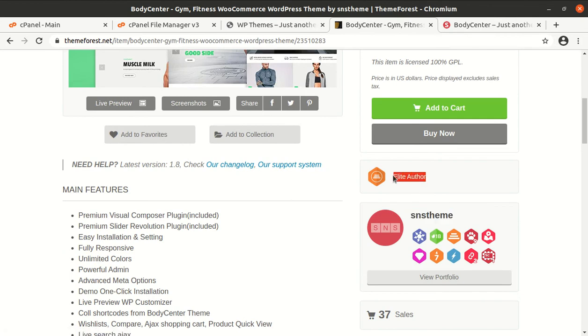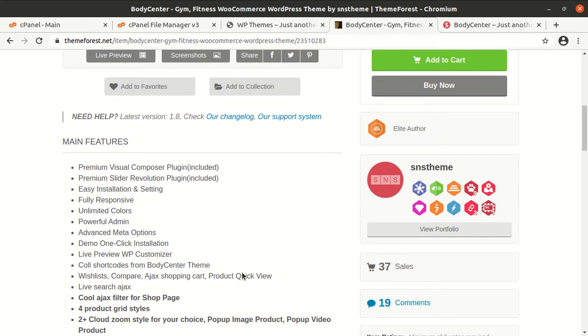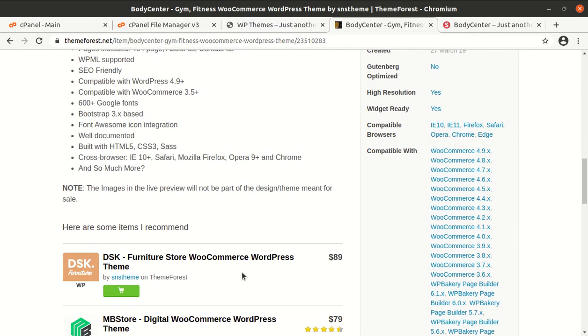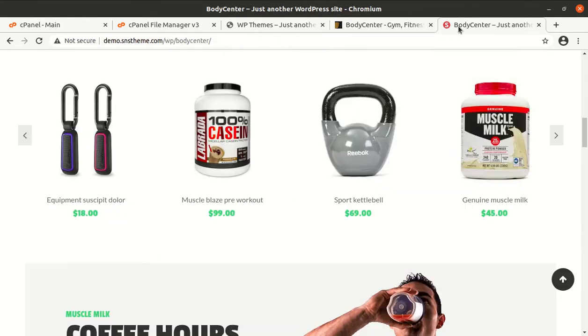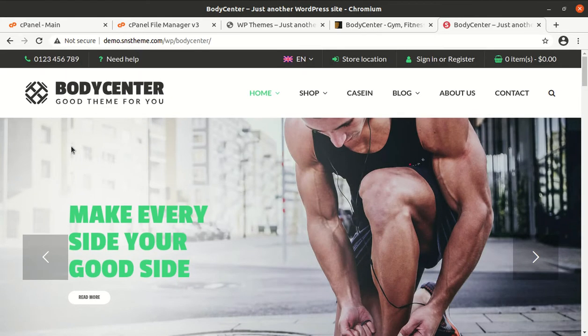This theme has been developed by SNS Theme and they are elite authors. The theme was developed in 2019 and regular updates are also being done. It has many advanced features and is fully concentrated on the fitness center website.